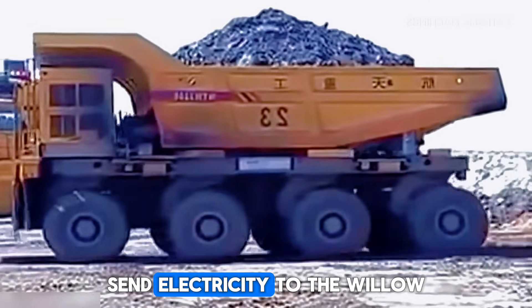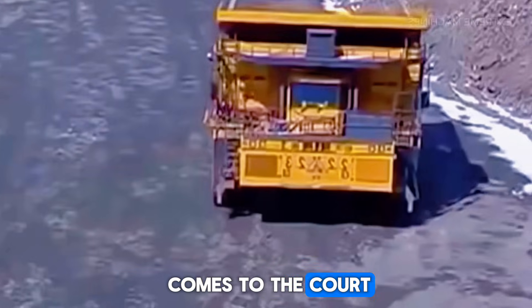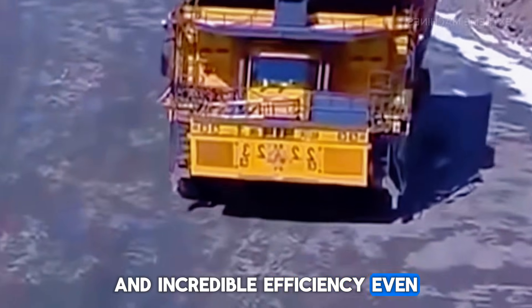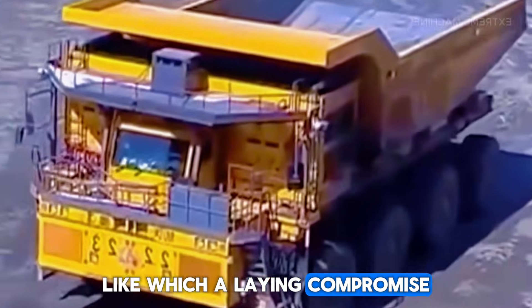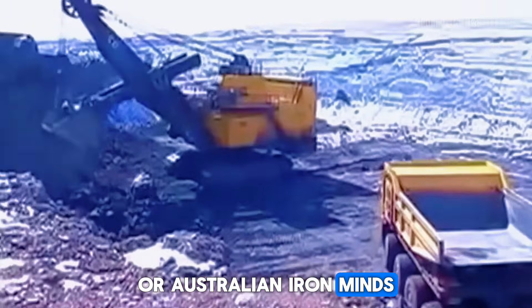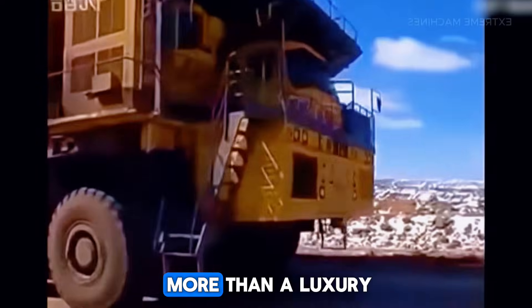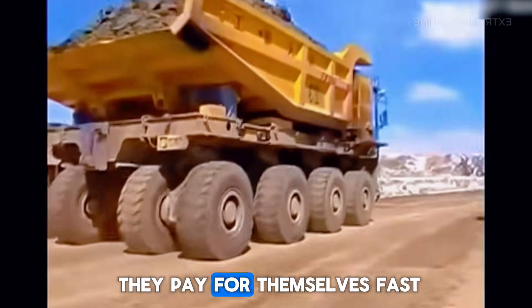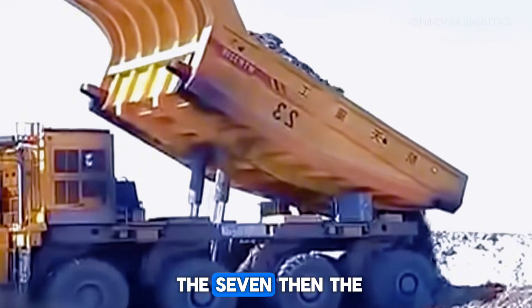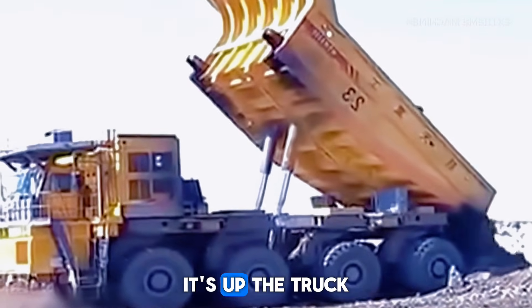Instead, it powers generators that send electricity to the wheel motors. The result: smooth acceleration, constant torque, and incredible efficiency even when hauling 372 tons at once. You'll mostly find these beasts in places like the Chilean copper mines or Australian iron mines — some of the toughest mining environments on earth. Each unit costs more than a luxury private jet, yet mining companies still buy them because they pay for themselves fast. But if you think the 798 AC is impressive, the next truck helped shape modern mining itself.